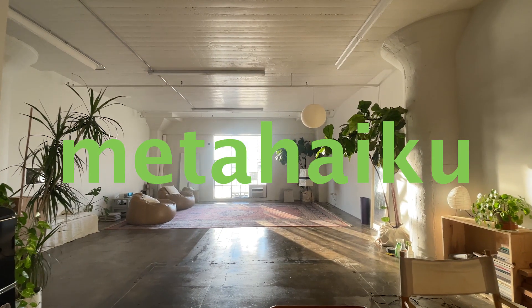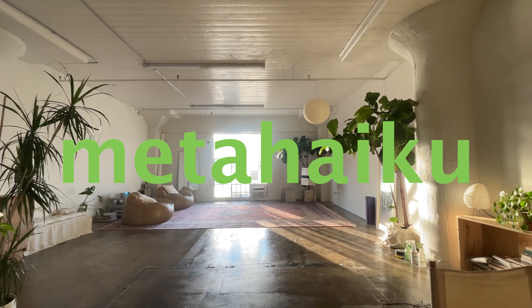What's up? It's Davey from Meta Haiku. Amy just went out for lunch, and while she's gone, I figured I would just show you guys around a bit — give you a proper studio tour. Here we go.